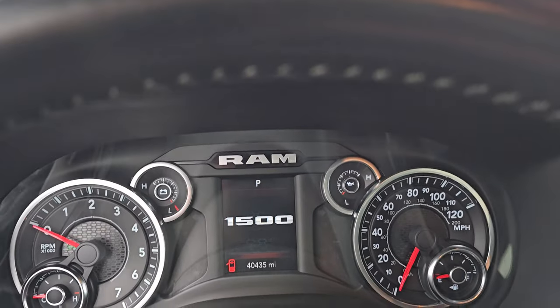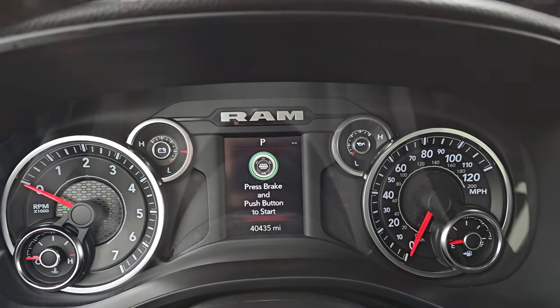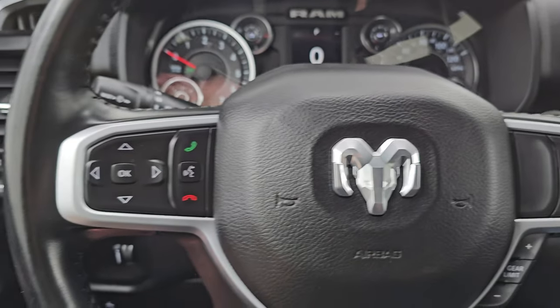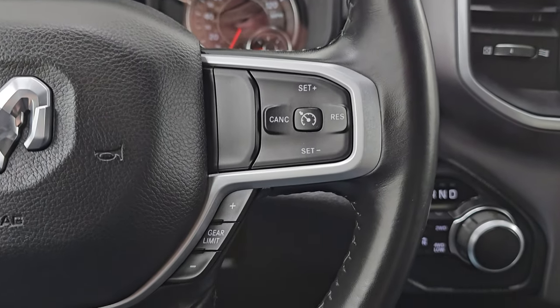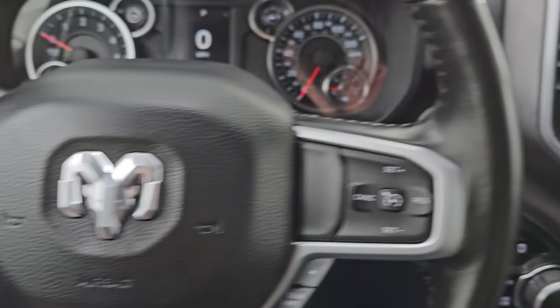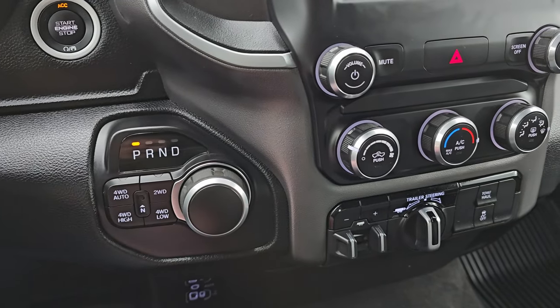On the interior, this one has 40,435 miles on it. You do get the digital speedometer and the instrument cluster is very nice and clean. This one comes with the leather-wrapped steering wheel, cruise controls and gear selector on the right, Bluetooth and information center controls on the left, and audio controls on the back of the steering wheel. Push button start, push button four-wheel drive, and an 8-speed automatic transmission.